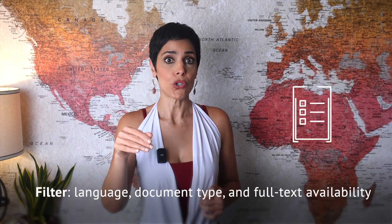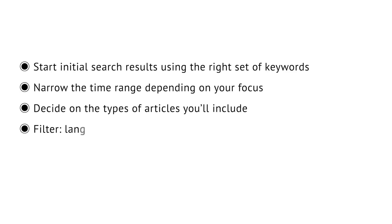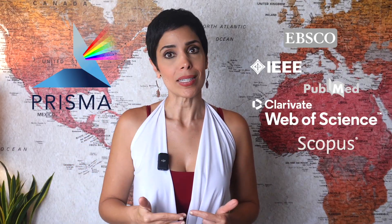Typically, you would want to exclude books, book chapters, and conference proceedings, and only include research and review articles in your extracted database. Then you filter by language, document type, and full text availability. Finally, you apply inclusion and exclusion criteria that fit your specific angle of study. This step-by-step process helps you systematically filter down thousands of search results into a precise, high-quality set of articles directly related to your topic. The beauty of PRISMA is that it's not just organized — it's highly selective. Reviewers love it because it shows your work is engineered with precision and built on the strongest possible foundation of literature.